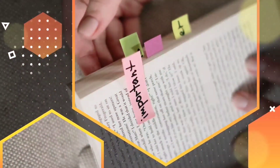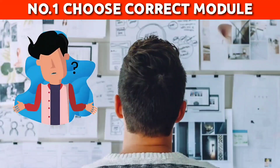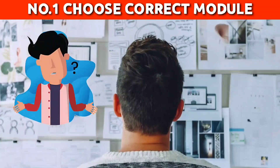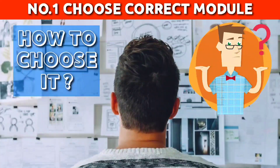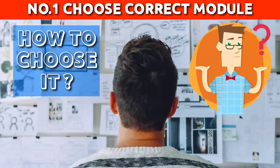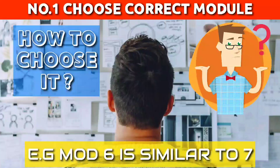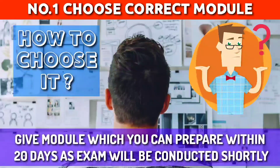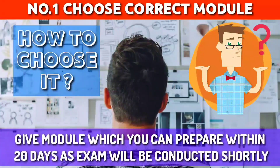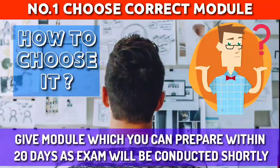First, I will advise you some important things about modules and with respect to each module we will see a short summary. Number 1: Choose the correct module. Many of you are confused about choosing a module as exams are not expected in such a situation. Think of the module you have cleared and decide which remaining module is similar to that. For example, module 6 is similar to module 7, and modules 5 and 4 are generally similar — every next module follows. So if you have cleared 6, go for 7. Some modules don't match each other, so if you are confused, choose any module you think you can prepare in the short duration of 20 days, since the exam will be conducted shortly.